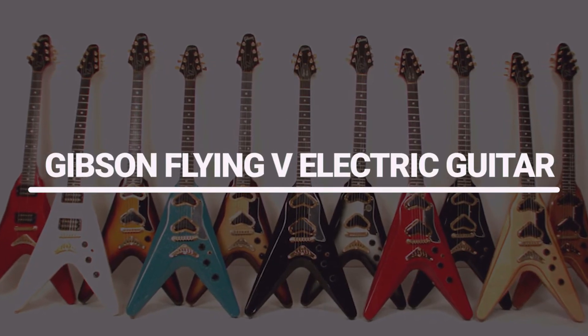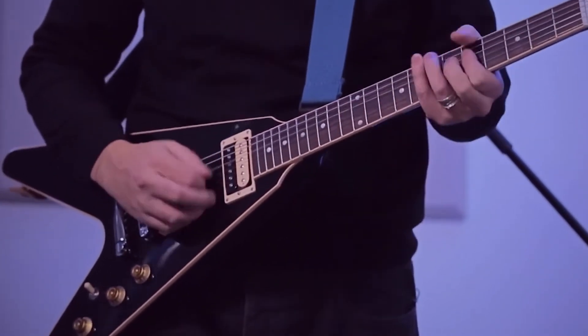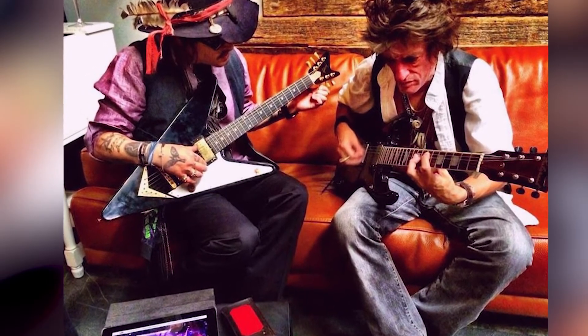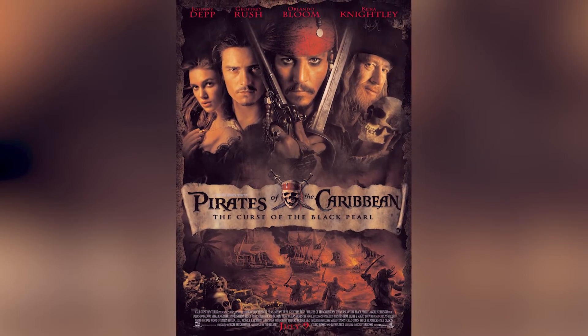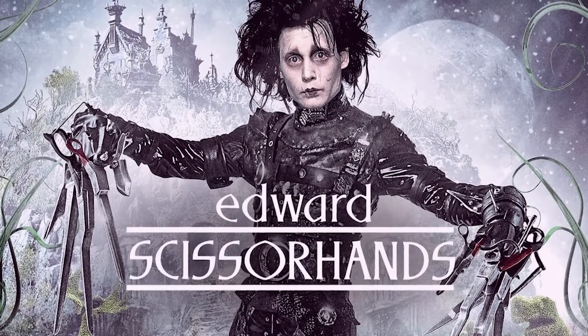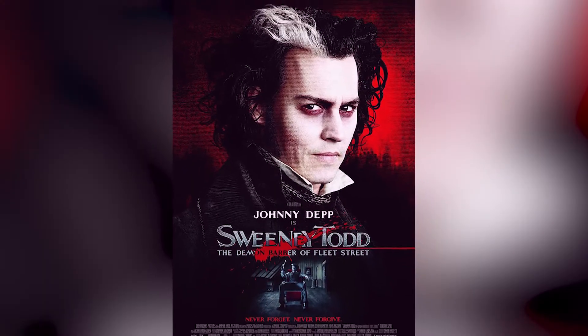Number 6: Gibson Flying V Electric Guitar. The Gibson Flying V Electric Guitar is one of his most cherished possessions. Depp has been playing the instrument since he was a teenager and it has been a staple in his film roles. In particular, Depp used the guitar in his iconic role as Jack Sparrow in the Pirates of the Caribbean films. The guitar is also featured prominently in Depp's other films such as Edward Scissorhands and Sweeney Todd: The Demon Barber of Fleet Street.